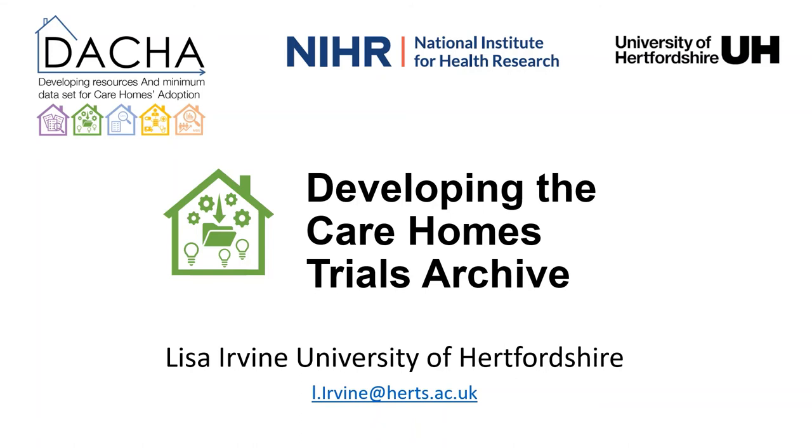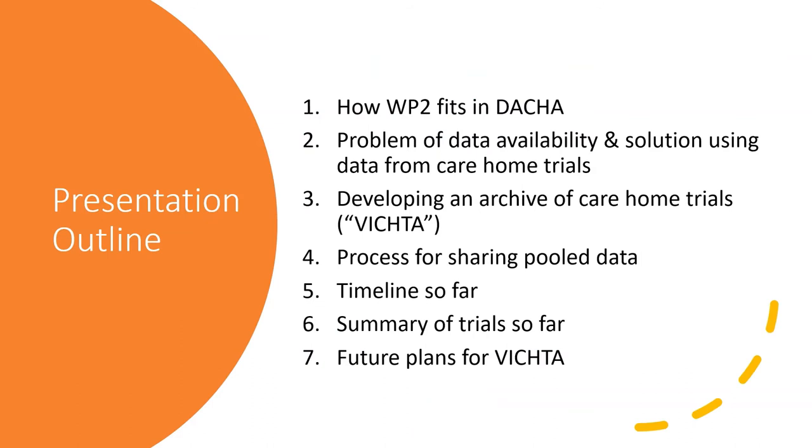Hi everyone. Today I'm going to talk about work package two and our plans to create an archive of individual participant data for trials conducted in UK care homes. I'm working closely with colleagues at the University of Glasgow, in particular at the Virtual Trials Archive. I'll outline problems around information sources from care home research, the opportunities available when working with trial data, our plans for the Virtual International Care Home Trials Archive, and the next steps for the archive.